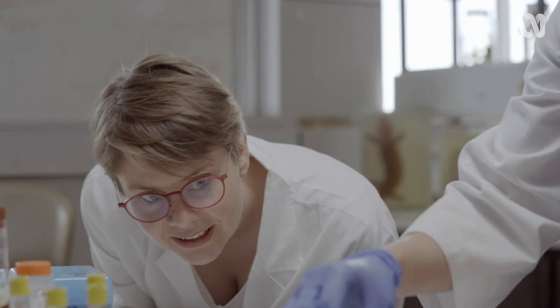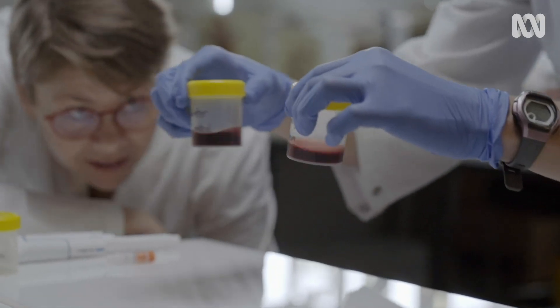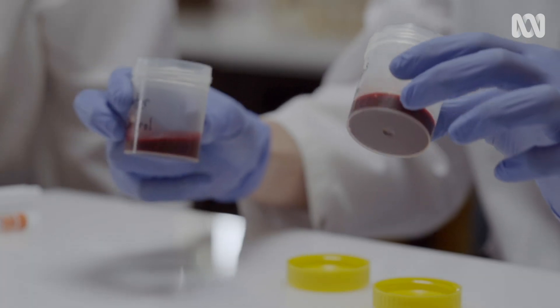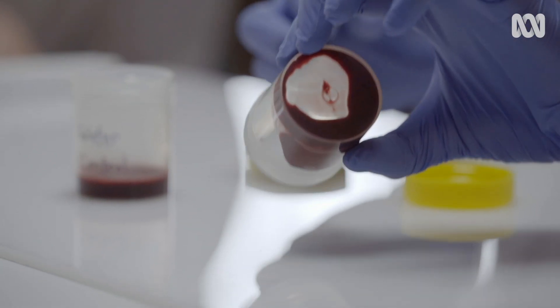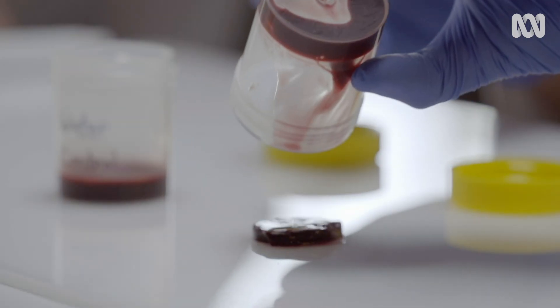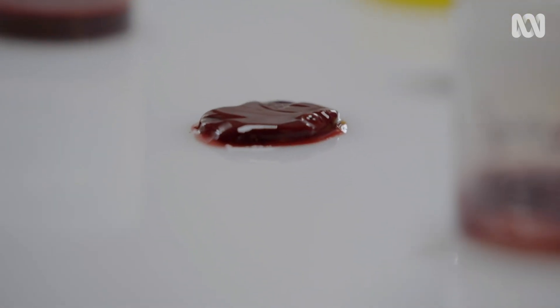And in less than three minutes, as you can see as I go to pour, we can demonstrate what's actually going on. Oh my god, it's really solid. That one has turned into adhesive jelly, whereas the control is still liquid. How fascinating — that was so quick.